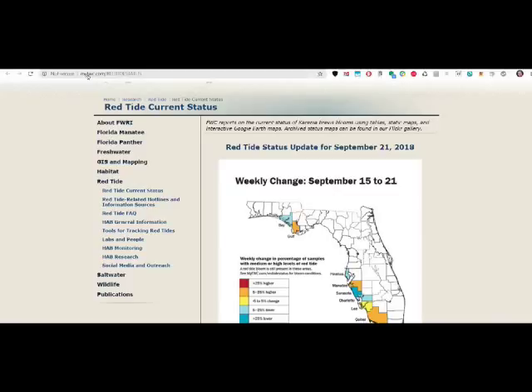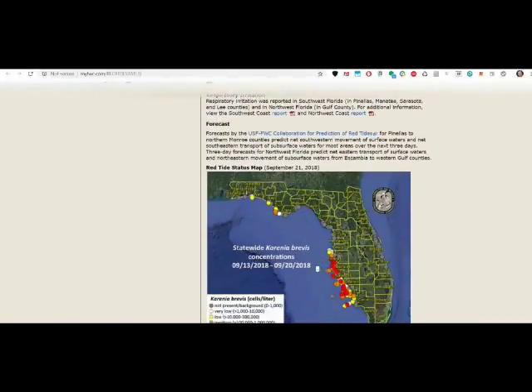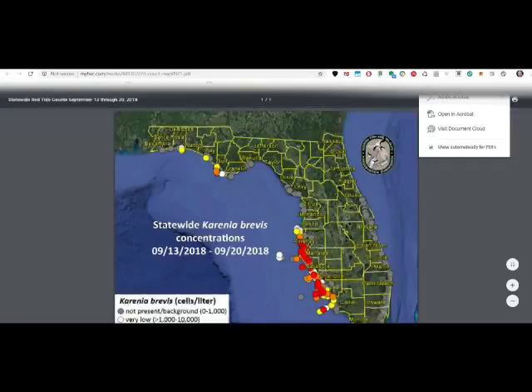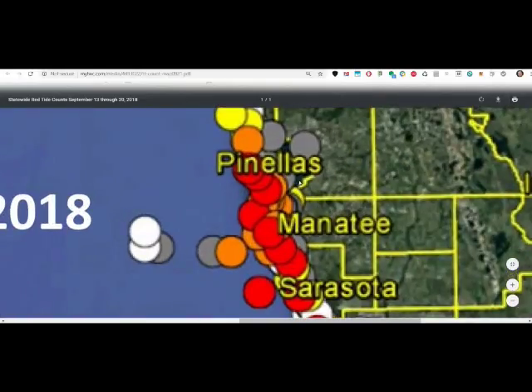So it's a good thing to know about this and where you can find information. Here we have the myfwc website — I will put the link in the description. Here we have the red tide current status for Florida. Here you can see last week's trend, where it's going up and where it's going down, but it doesn't say much about the current levels. Here we can see the current levels.